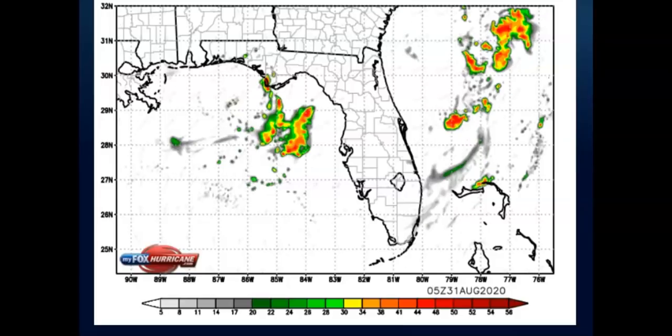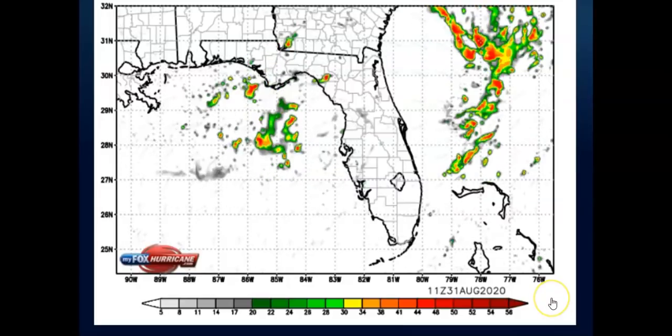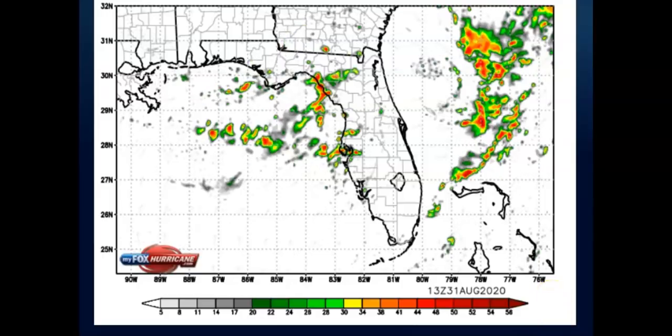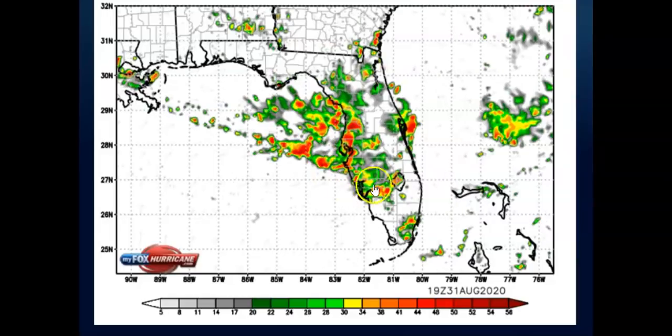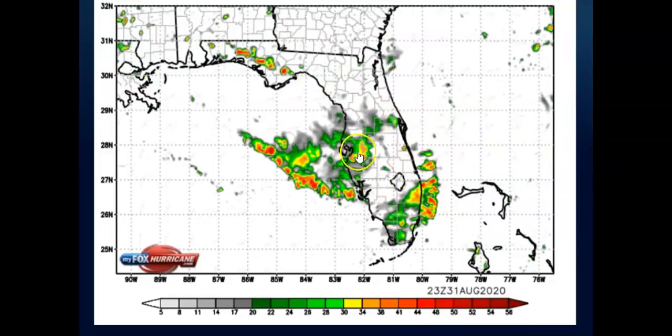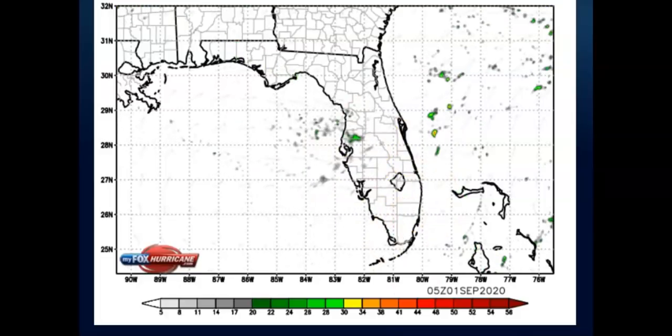As it moves across, here we go starting out today. Here's your timestamp — each hour of the day is what these maps show. You can see right down in here, by this afternoon around three, four, five o'clock, you are going to have some good thundershowers pop up, so be aware.